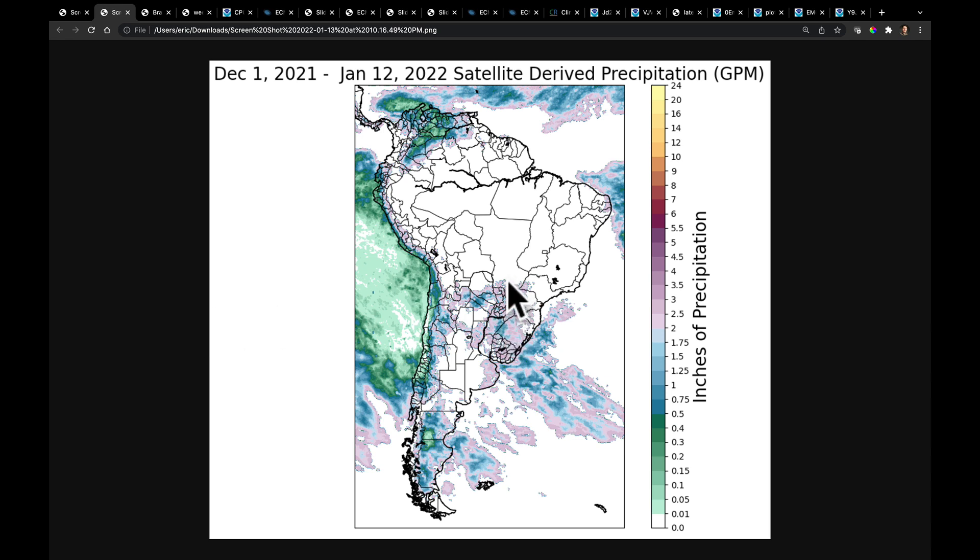What we're going to identify in color is any region that's seen below two inches of precipitation in the last 43 days. Now you start to see these regions: Mato Grosso do Sul, Parana, Santa Catarina, Rio Grande do Sul, a big section here along the Parana River over toward Cordoba, back into Paraguay and Uruguay. That's the area that has received less than two inches of total precipitation as measured by satellite over the last 43 days, giving us a hint on the extent of this drought area.